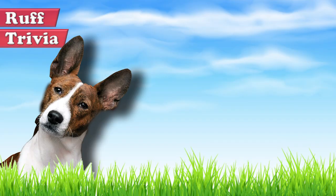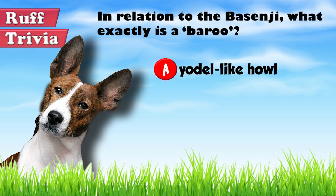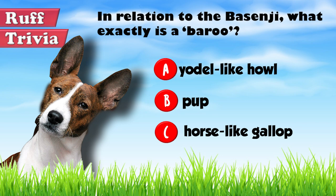Time for some rough trivia. In relation to the Basenji, what exactly is a Baru? A: The Basenji's Yoda-like howl. B: The Basenji pup. Or C: The Basenji's horse-like gallop. What do you think? Give it your best guess in the comments below before we get to the answer. Hang on tight and we'll get back to this rough trivia question toward the end of the video.